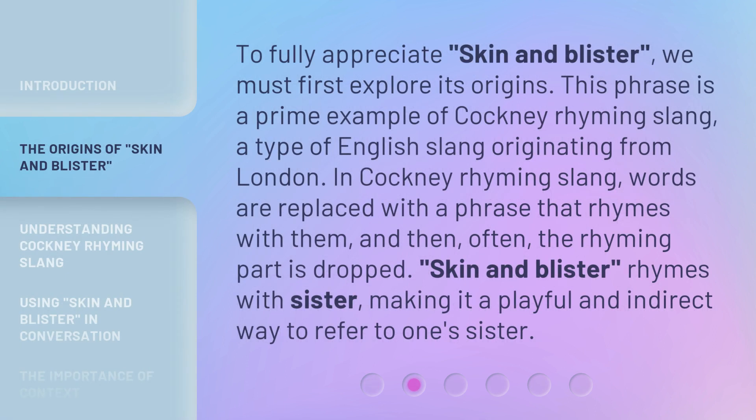To fully appreciate 'skin and blister,' we must first explore its origins. This phrase is a prime example of Cockney rhyming slang, a type of English slang originating from London. In Cockney rhyming slang, words are replaced with a phrase that rhymes with them, and then often the rhyming part is dropped. 'Skin and blister' rhymes with 'sister,' making it a playful and indirect way to refer to one's sister.